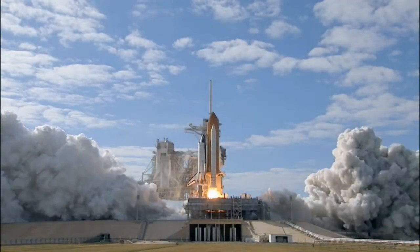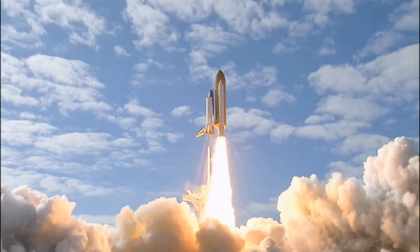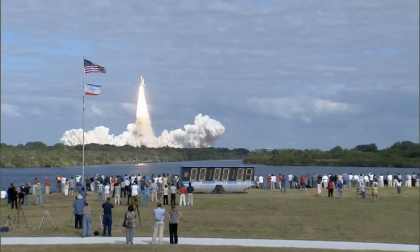Zero and liftoff of Space Shuttle Atlantis on a mission to build, resupply, and to do research on the International Space Station.